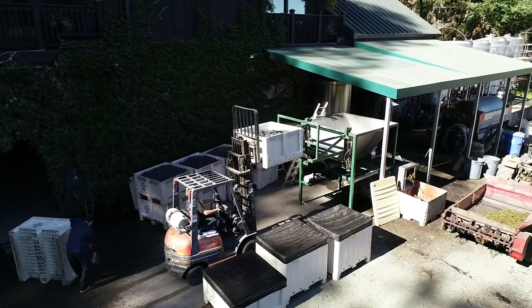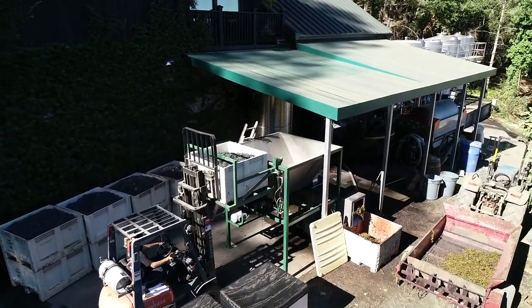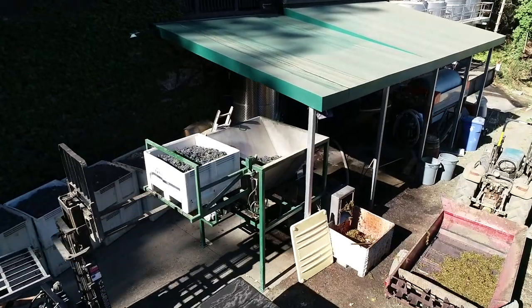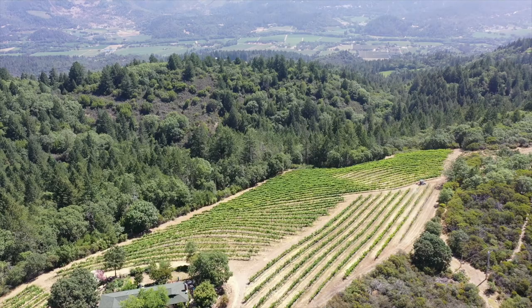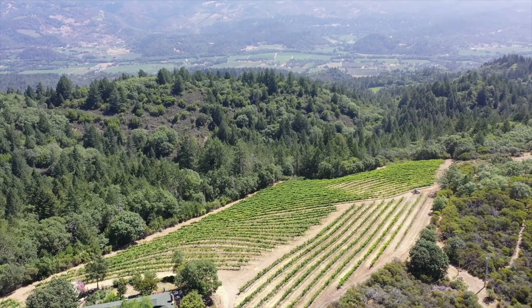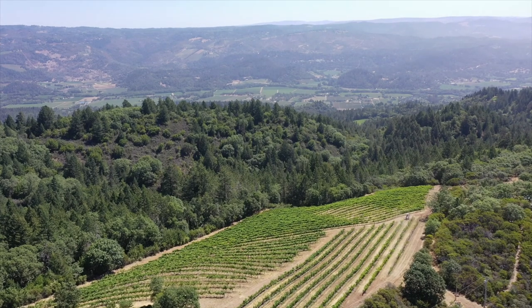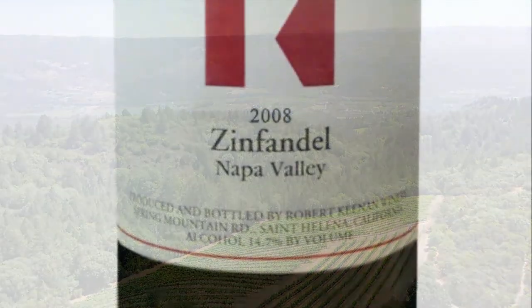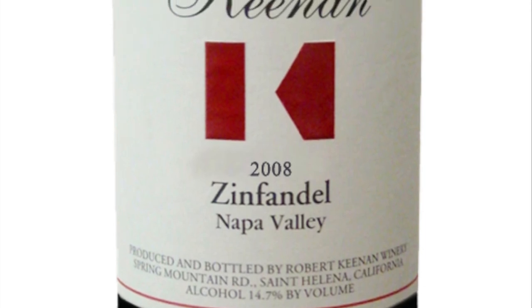So this history project is now in its 21st year. We've got two blocks now planted that are both wonderfully mature, both have the other two varietals in them that we pick simultaneously and co-ferment to make a beautifully nuanced Zinfandel that has just remarkable food pairing potential.